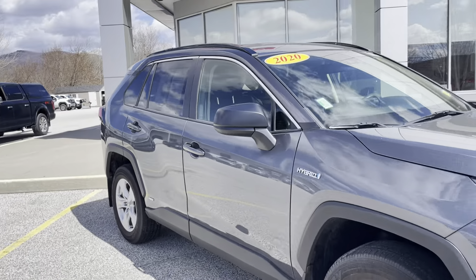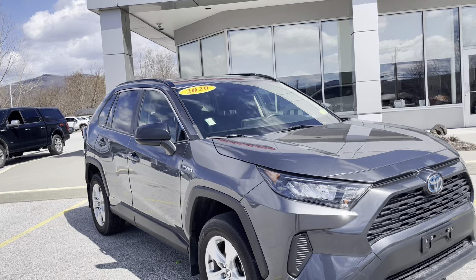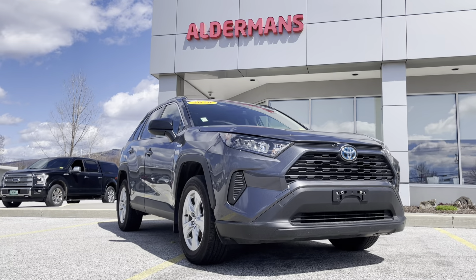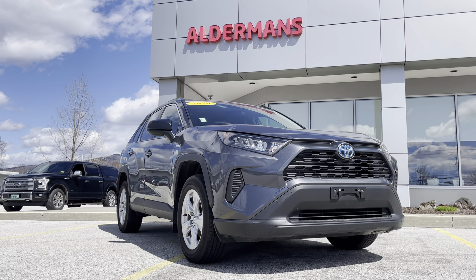If you'd like to learn more, you can click the link below. Or if you're on YouTube, there's a link in the comment section. Or come and see for yourself here at Alderman's Toyota, Route 7 South in Rutland.